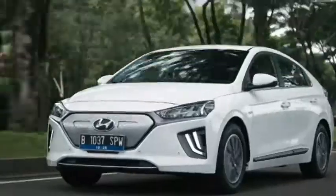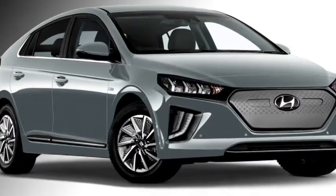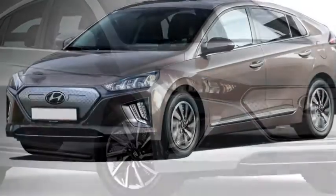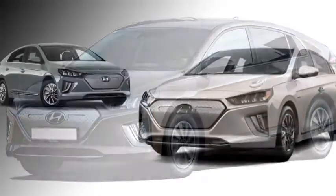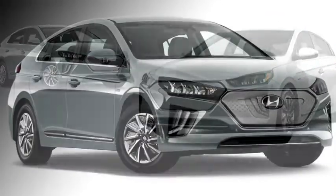Talking about the exterior look, the car will get an aerodynamic shape. The front fascia will feature new full-LED headlamps, a dynamic new radiator grille with a floating three-dimensional mesh pattern for a high-tech flair, and vertically placed dual-LED DRLs.